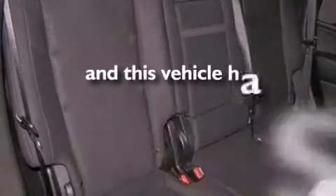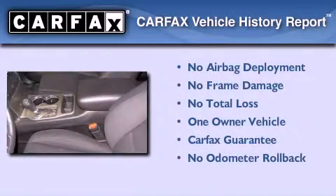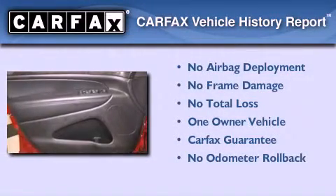This vehicle has less than 17,000 miles. This Jeep has had only one owner and it qualifies for the Carfax buyback guarantee.